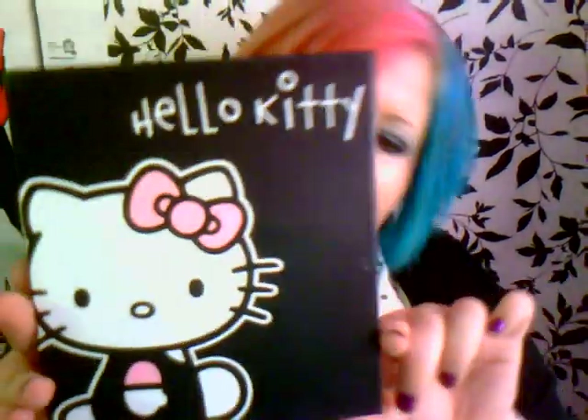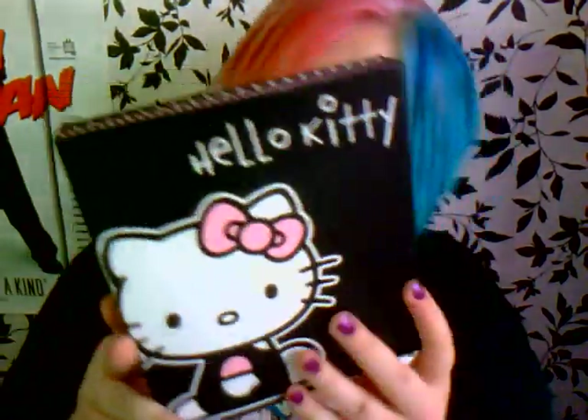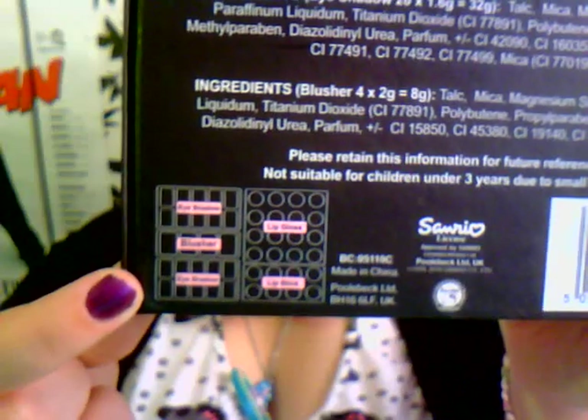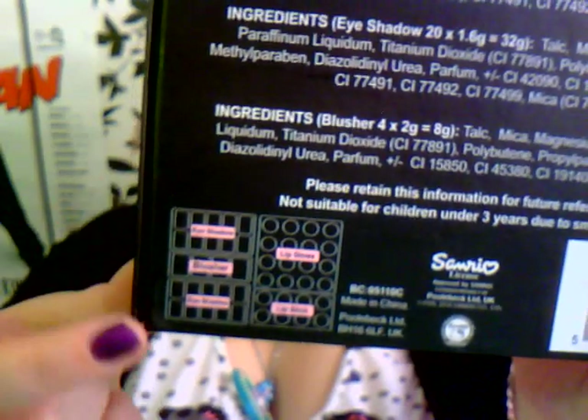That's what it looks like. It's got a mark on it which I'm not really happy about, but it's really cute. It tells you all the ingredients and stuff on the back, and there's like a little key of where everything is — the blushes are in the middle, then eyeshadows, lip glosses, lipsticks. So in this set you get 24 lip glosses and lipsticks, 20 eyeshadows, and 4 blushes, complete with a handy mirror and 6 brushes to perfect your look on the go.